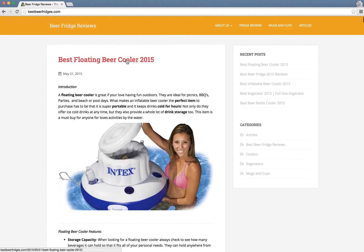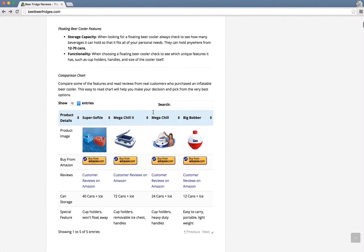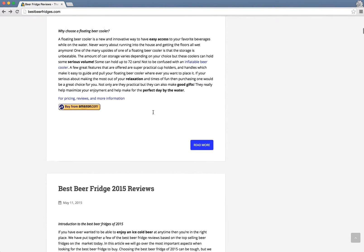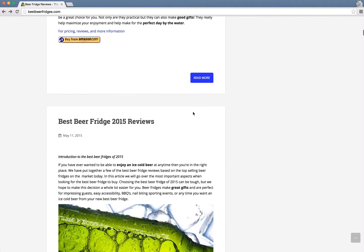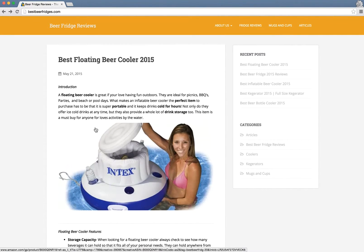When you go into each article, you can see it's doing almost a full preview of the article on the homepage, meaning people won't even need to click 'read more' to read the whole article. The site does a good job of telling you what it's about — beer fridge reviews — and the homepage is digestible in five seconds.